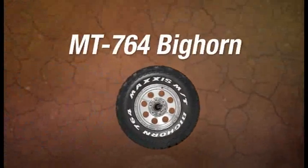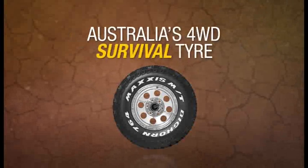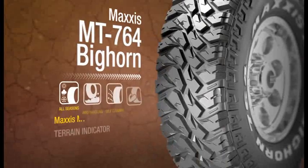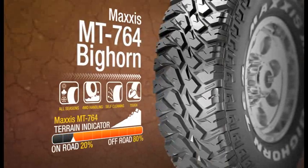Rock-solid performance and superb traction. Just what you need when the going gets rough. And tyres don't get any tougher than the Maxxis MT764.